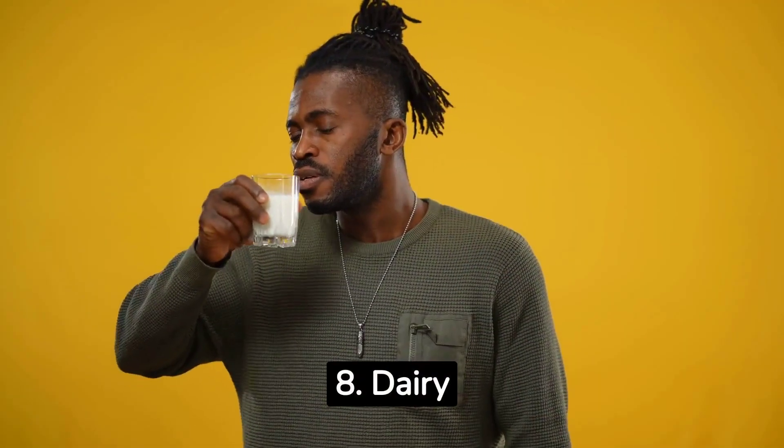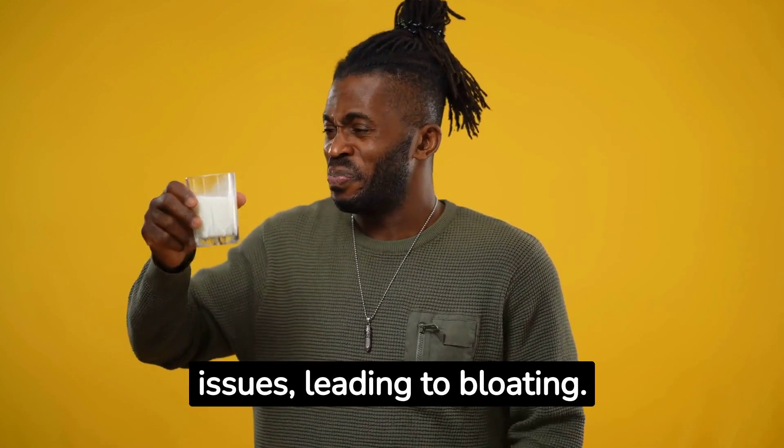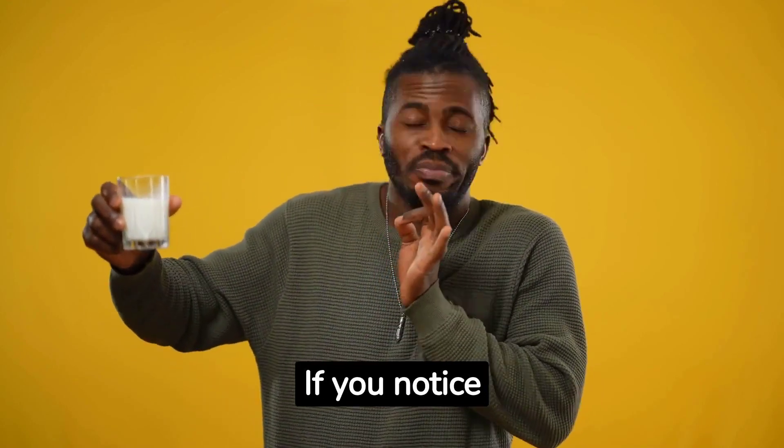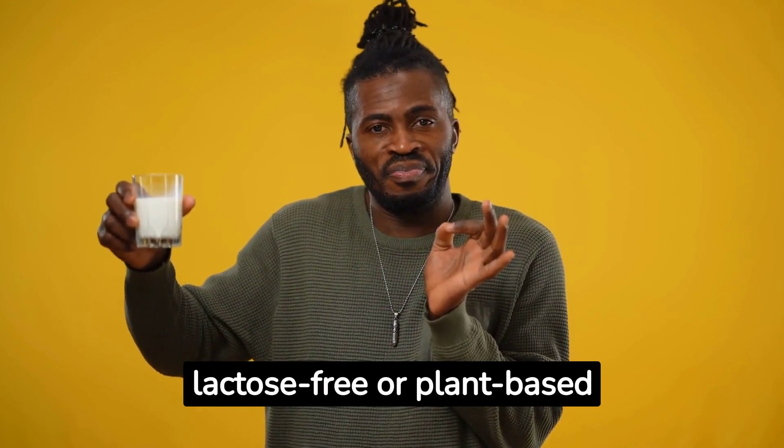8. Dairy products. For some people, lactose can cause digestive issues, leading to bloating. If you notice this, try substituting regular milk and cheese with lactose-free or plant-based alternatives.